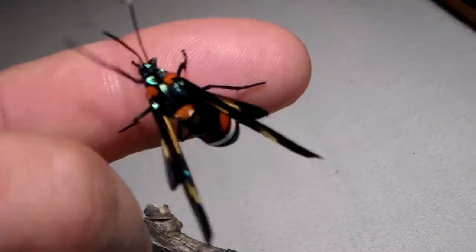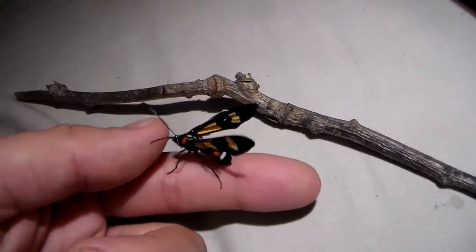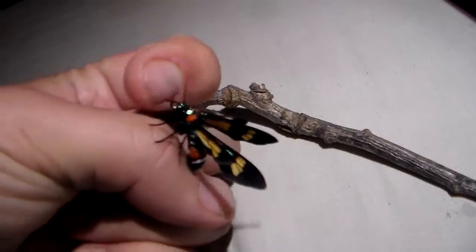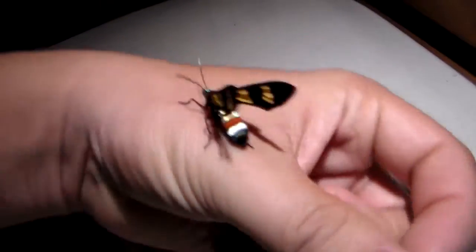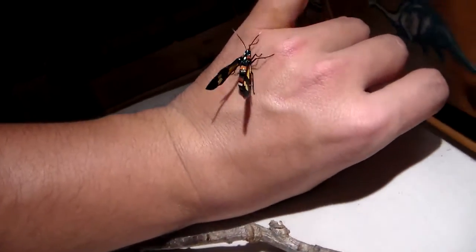I'm starting to like tiger moths a lot more now. You've probably seen me already breed the Lyschema Hawardi this year and the Arias Galactina, which are some of the largest tiger moths in the world. This one is not particularly large of course, but it's really beautiful.